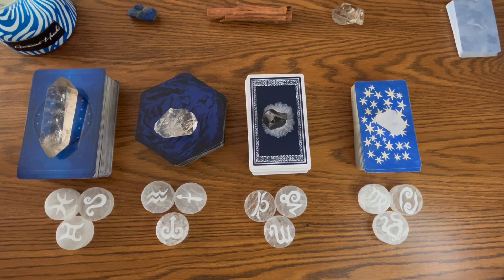If you resonate with more than one stone or have questions regarding more than one zodiac, feel free to watch as many readings as you'd like.